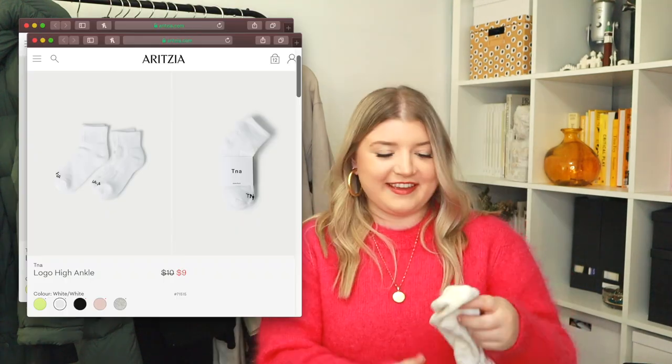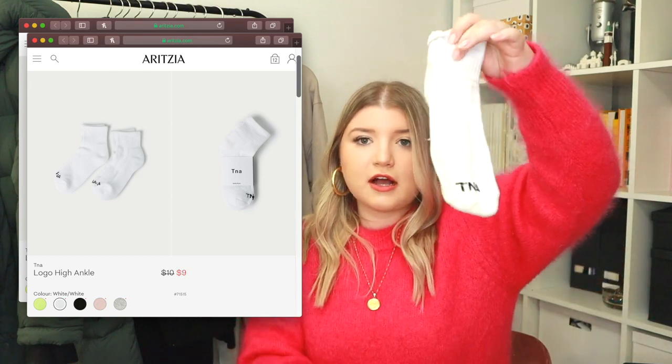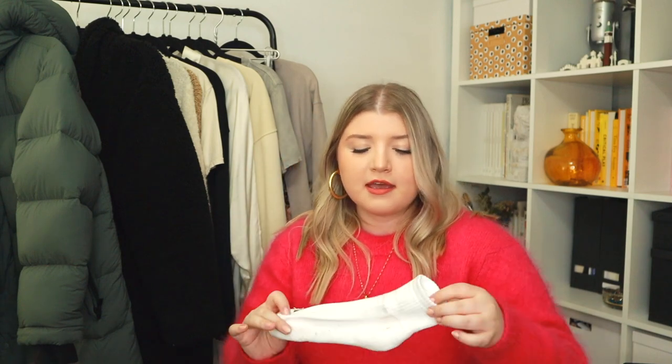Last thing is kind of funny but I am so obsessed with these socks. They are the T&A crew socks and they just have the tiniest little tube sock on the end. They're perfect for wearing with a dad sneaker or any shoe where you want a little bit of sock showing through, but they're not too tall. I wear them all the time so I picked up a few more pairs — I cannot recommend them enough. That is everything so far from Aritzia, and I'm sure there will be lots more in the future.